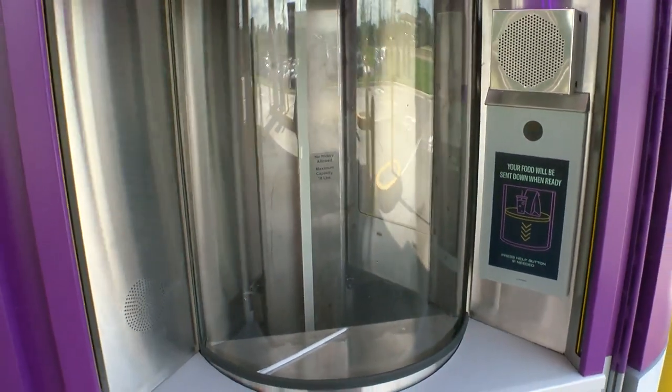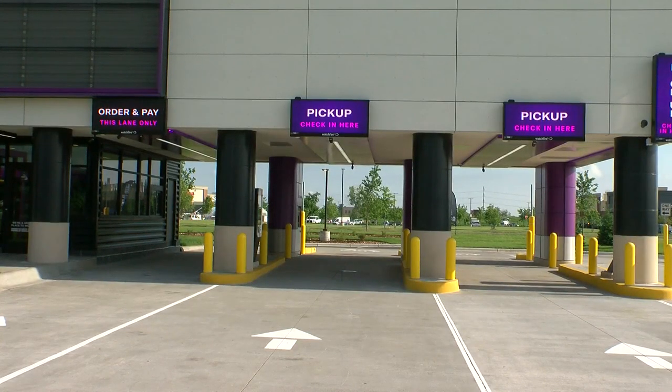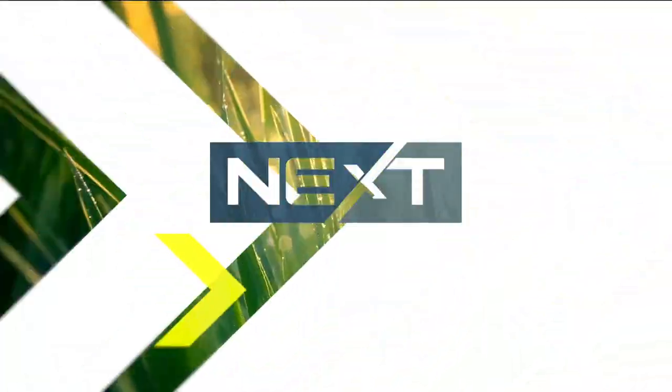Taco Bell hopes that it cuts down service time to two minutes or less. It's amazing the technology they've been able to come up with — that they can drop the food down without it being destroyed. And just keeping the kitchen separate so it can move faster.